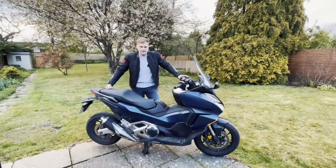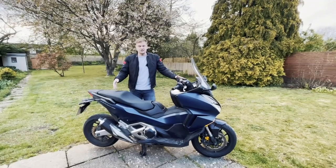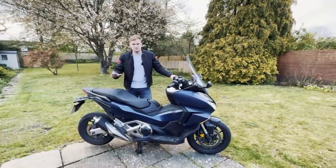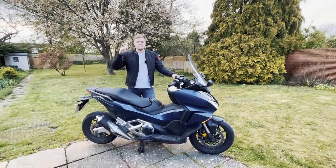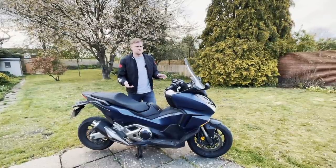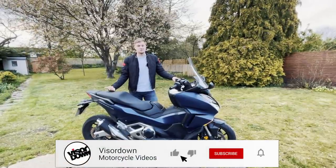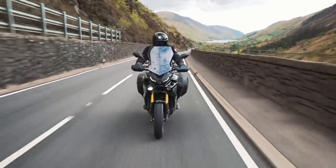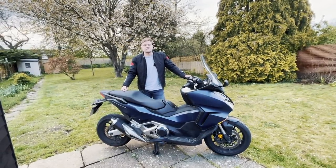Thanks so much for listening to me ramble on about the Forza 750. It's a motorcycle-scooter hybrid I've really enjoyed riding — almost 700 miles and I've enjoyed basically every mile. You can jump on and have a great time commuting, on B-roads, whatever. Leave a comment on whether you'd consider this as a motorcycle rider or whether it's only for the scooter crowd. Click like if you enjoyed the video and subscribe to Visor Down — we've got loads of great content coming in 2021. Thank you so much for watching and I'll see you on the next one. Ciao.